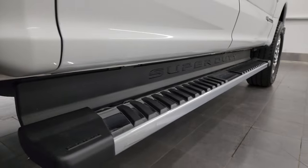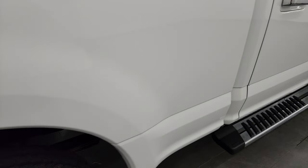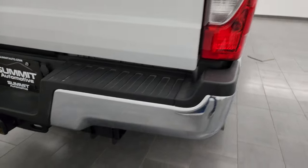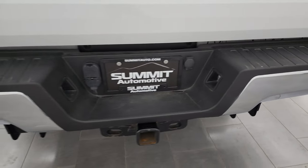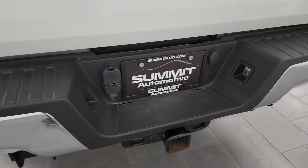Lower rockers and cab corners all look good, and it comes with nice factory chrome step bars. This one does have the FX4 off-road suspension package so you get all the skid plates on there. Rear bumper is in great shape — didn't see any dents or dings — and it does have the full towing package which includes a receiver hitch, 4-pin and 7-pin wiring.